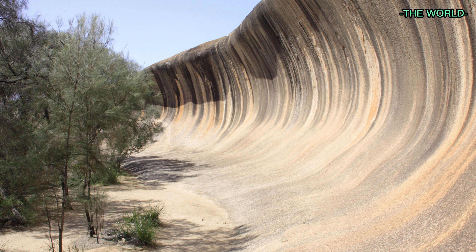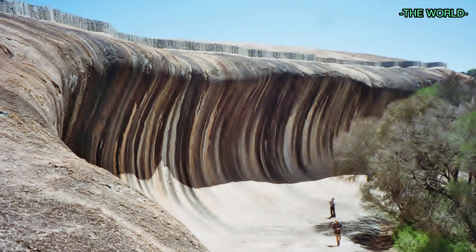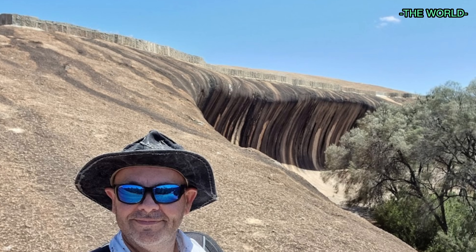How do you fancy surfing a wave that's around 240 kilometers from the nearest ocean? Take a trip to Wave Rock and give it a go. Enjoy the view from the top of the rock, or explore the surrounding areas by hiking a trail. Make sure you visit this amazing rock formation and learn how it formed over millions of years.